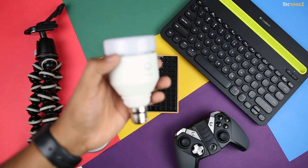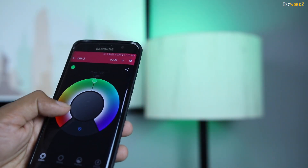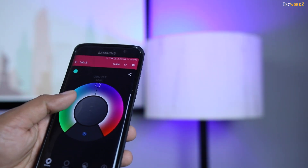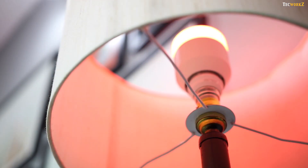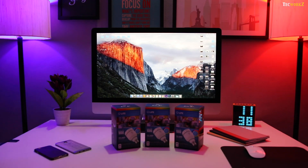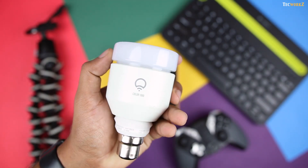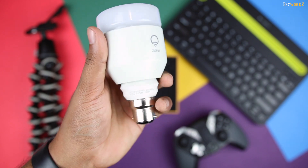Next up we have this LED smart bulb from LIFX. Once connected to the internet, you can control this light from anywhere in the world via the LIFX app. There are 16 million colour options to choose from, and a huge range of whites as well. I have quite a few of these installed in the studio, and I really like the hue that these lights provide. It's a perfect tech item if you are just taking your first step towards building a smart home.